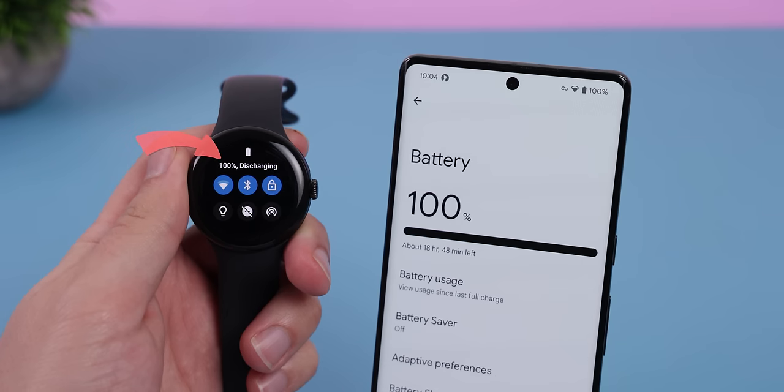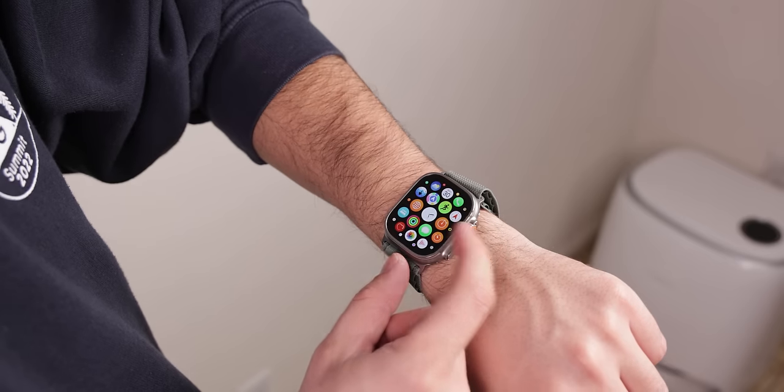It also comes in handy to check your phone's battery and charging status. It's not anything earth-shattering, but it's still something that you can brag to your iPhone buddies about since Apple Watches can't do this.